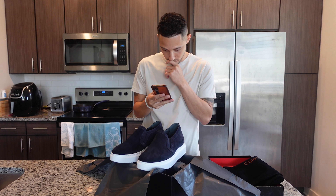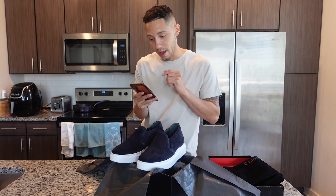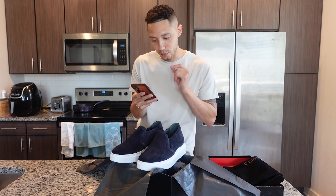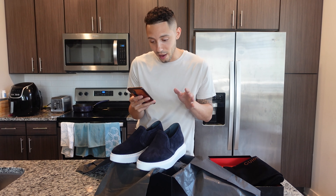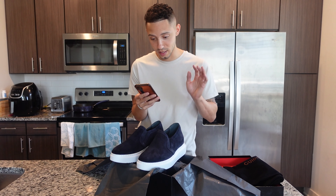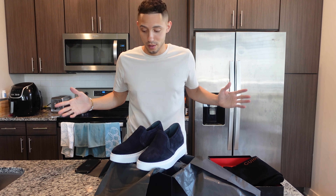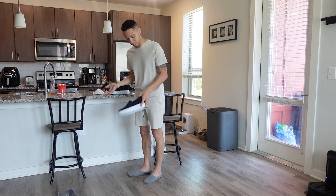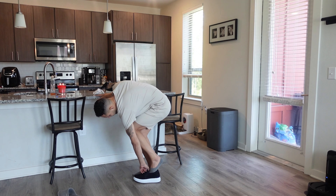I'm five ten and a half, so with these on I'm gonna be in the six-one range. If you're a little bit shorter you might want that extra height, it makes you feel more confident — it's a thing out there. The specs on these Guido Maggis: these are handcrafted elevator slip-ons in dark blue suede with ultra-light rubber sole. Versatile shoe, ideal to match with any summer outfit, and it increases your height by 2.6 inches.